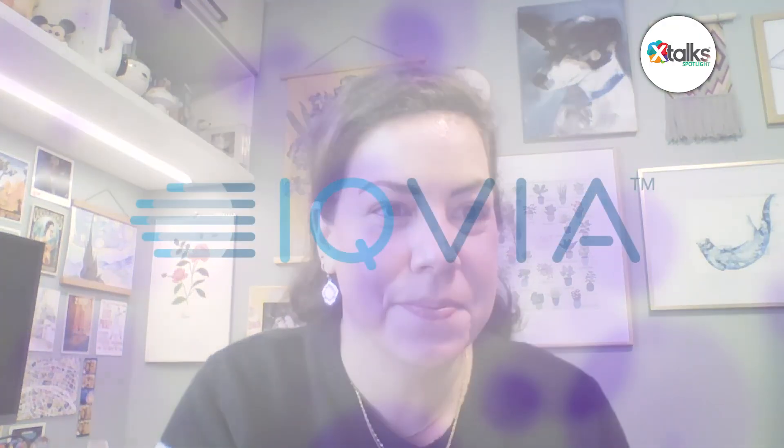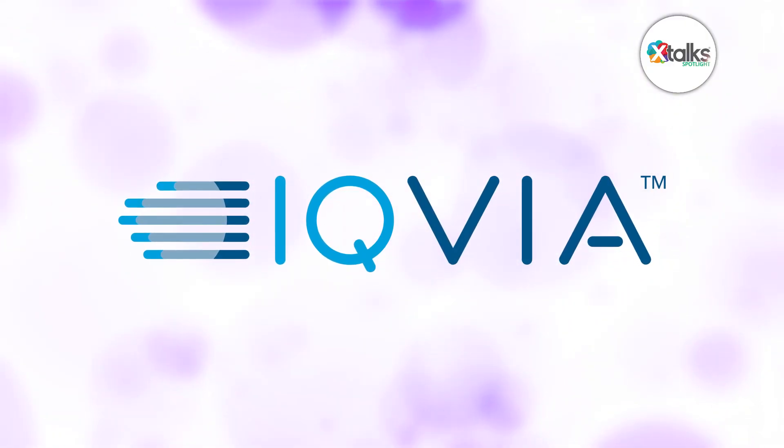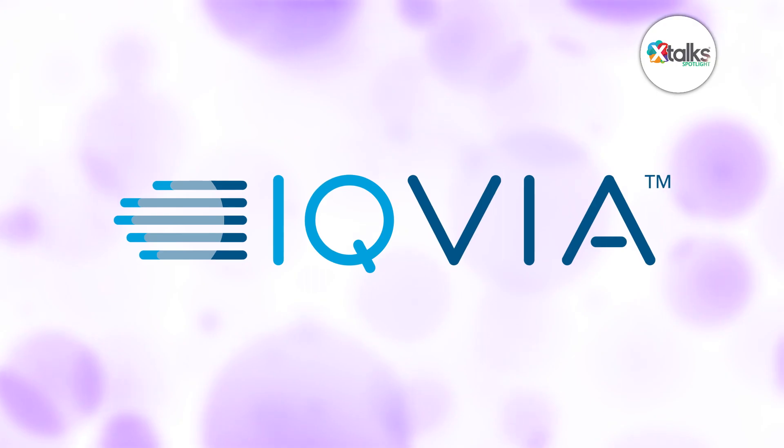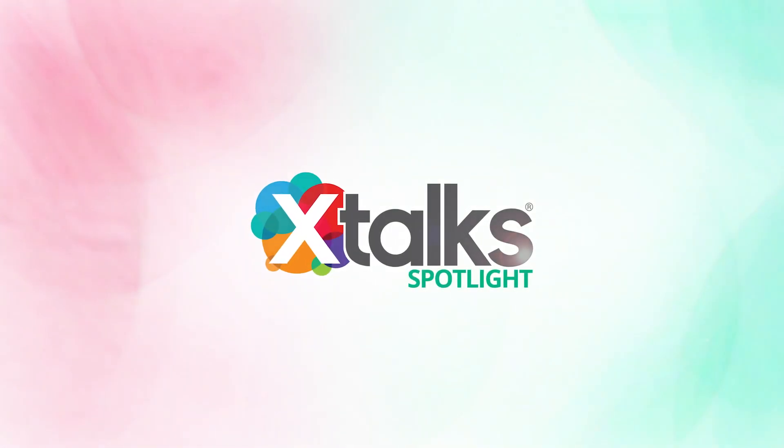Thank you very much, Rebecca, for speaking with us today. We really appreciate your time and insights. This was really a pleasure to be here and I always enjoy a chance to talk about supporting sites. We look forward to learning more about IQVIA's work to address real-world site challenges. Thank you all for joining us for this X-Talk Spotlight feature. We hope you enjoyed the discussion.